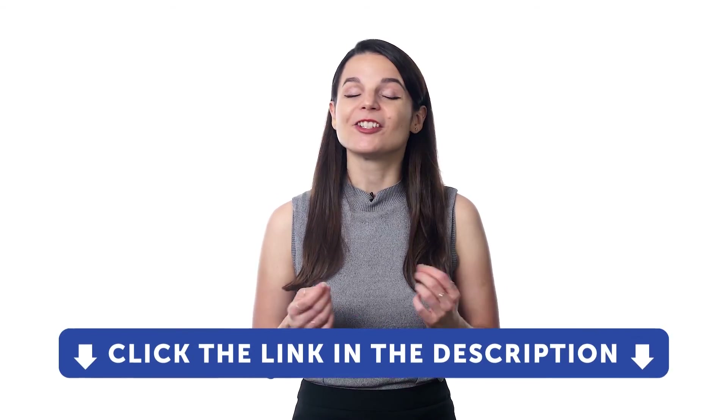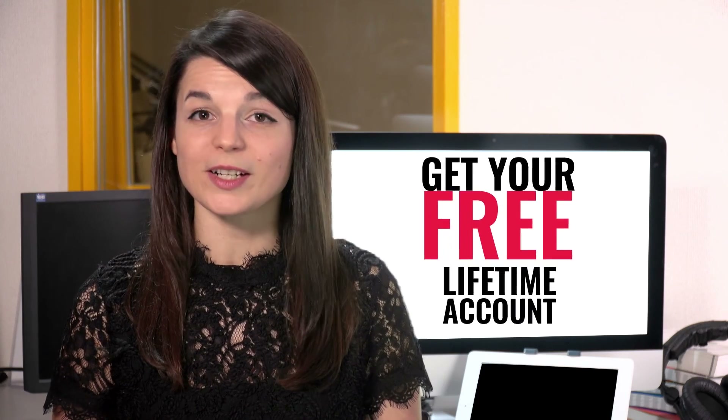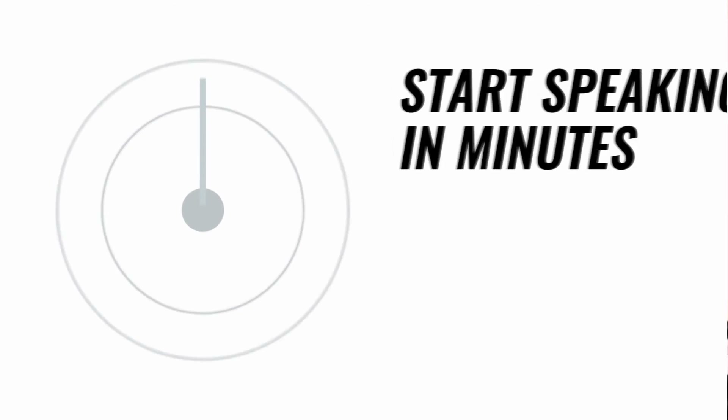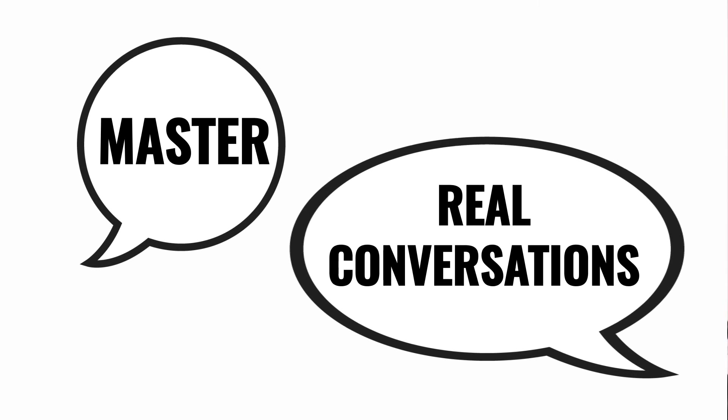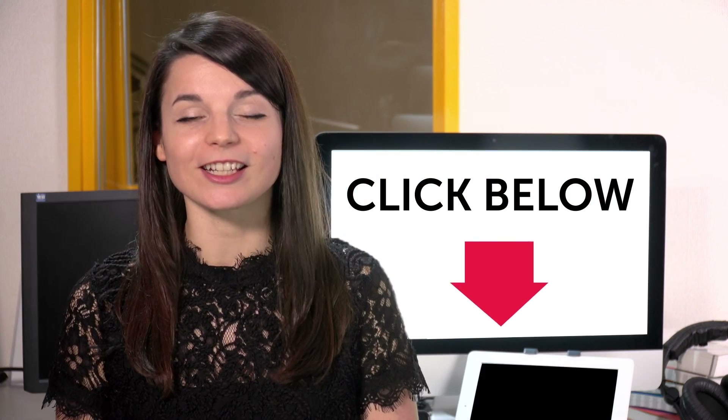If you want to boost your vocabulary and speak more of your target language, download our visual flashcards for free right now. Just click the link and sign up for a free lifetime account to our learning program. Want to speed up your language learning? Take your very first lesson with us. You'll start speaking in minutes and master real conversations. Sign up for your free lifetime account — just click the link in the description.